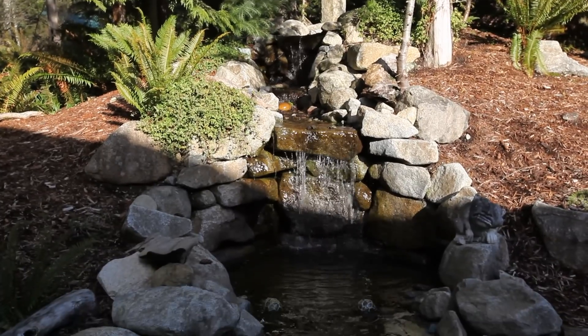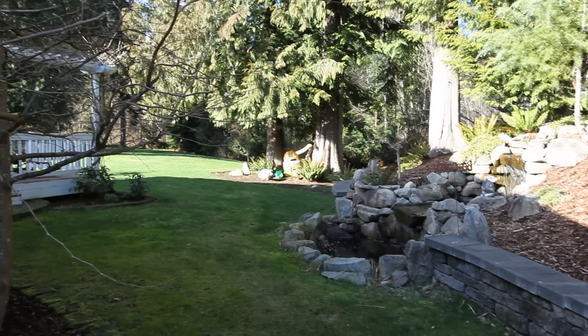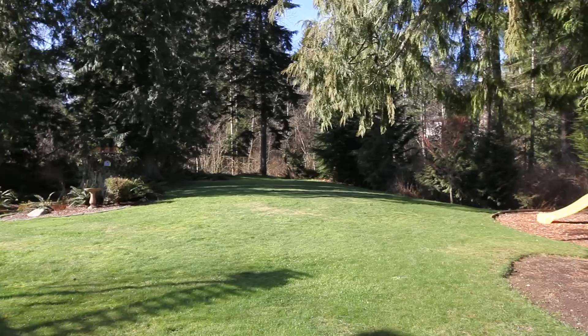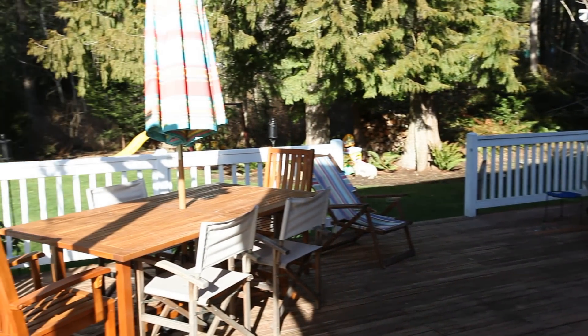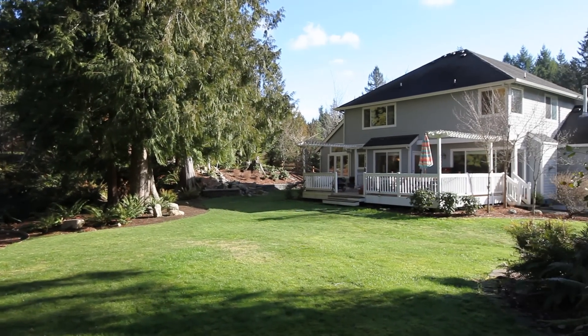Step out on the entertainer's delight deck and look onto the expansive emerald green lawn embraced by evergreen privacy and the sounds of the cascading waterfall — a calming departure from the hustle and bustle of the workday. Plenty of room to run, play, and explore. Garden to your heart's content, or entice your friends with a Sunday barbecue. A lifestyle in the spirit of the Northwest.